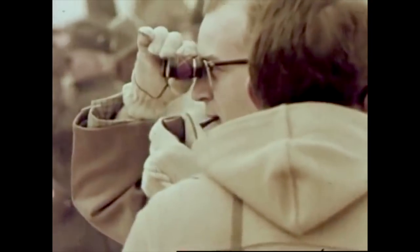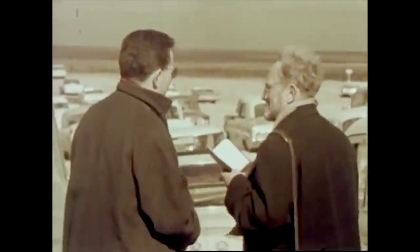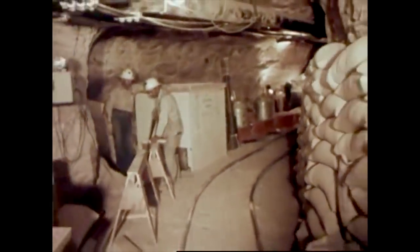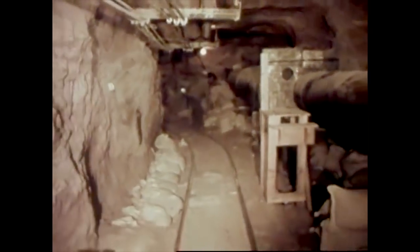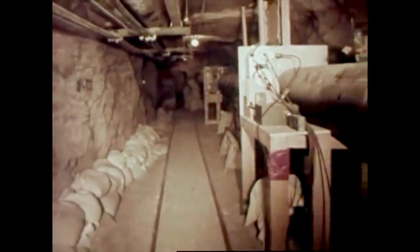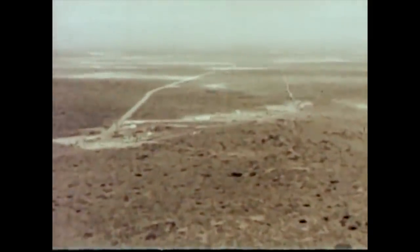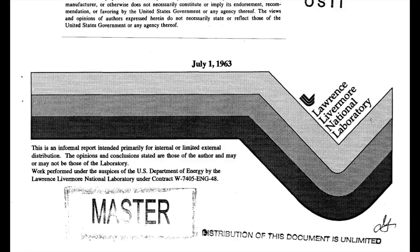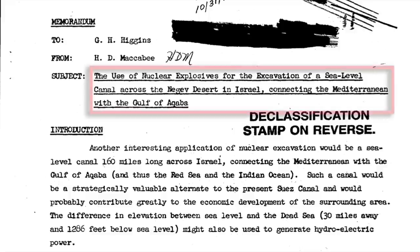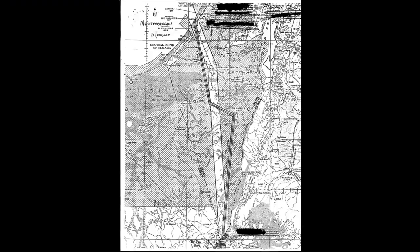It was the first field experiment of the Ploughshare program, Project Nome. December 1961, 25 miles southeast of Carlsbad, New Mexico. A three kiloton nuclear explosive was detonated in a salt bed deep under the earth's surface at the end of this 1,000 foot long access tunnel. In a report by the Lawrence Livermore Laboratory, they proposed a number of nuclear explosions, maybe two per mile to dig this new alternative Suez Canal.